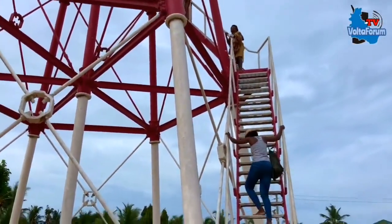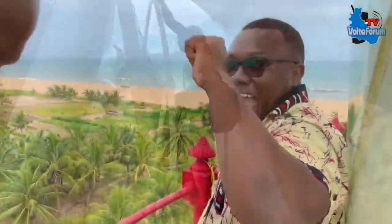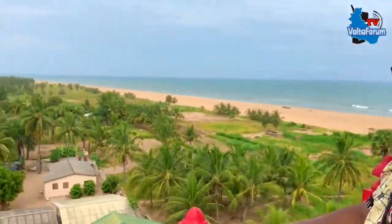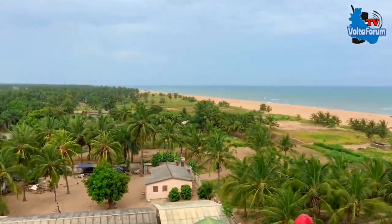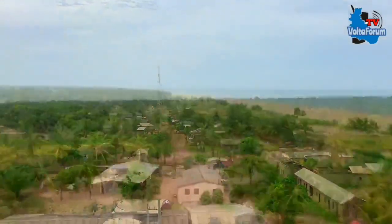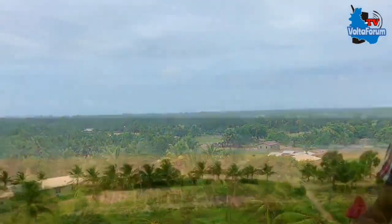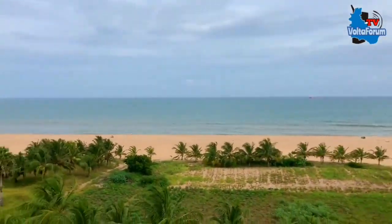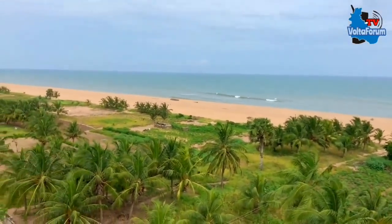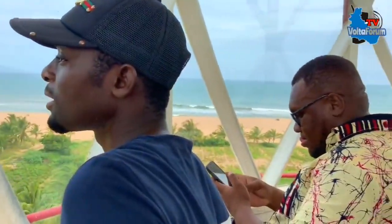It was so fun trying to climb the lighthouse for the first time. It's beautiful — I love it! Wow, beautiful Keta Lagoon! Look at how green it is. It's a great beach. The view from the top of the lighthouse is AMAZING!